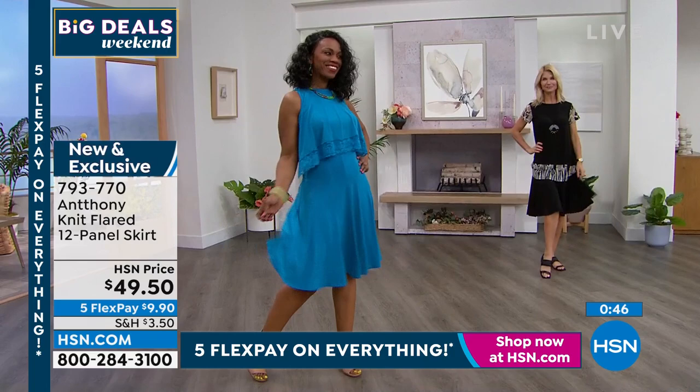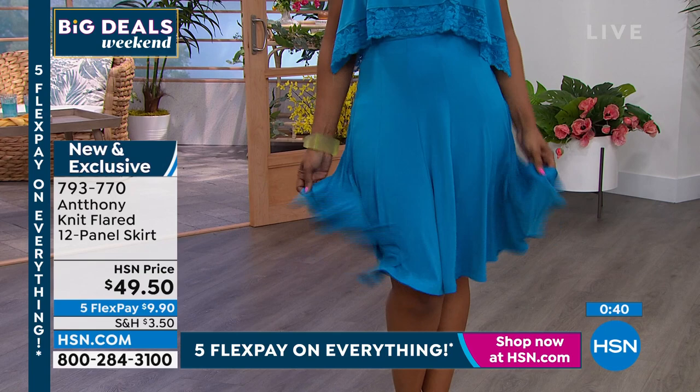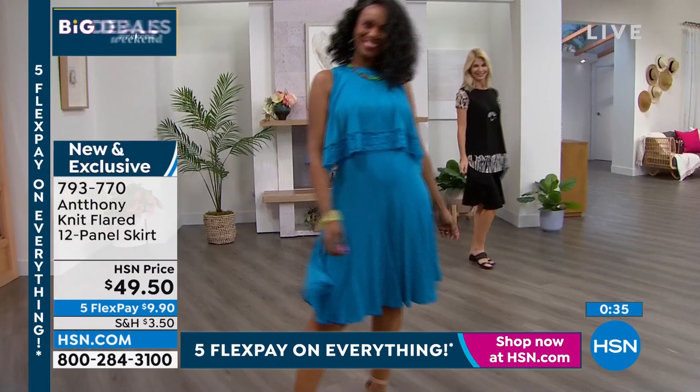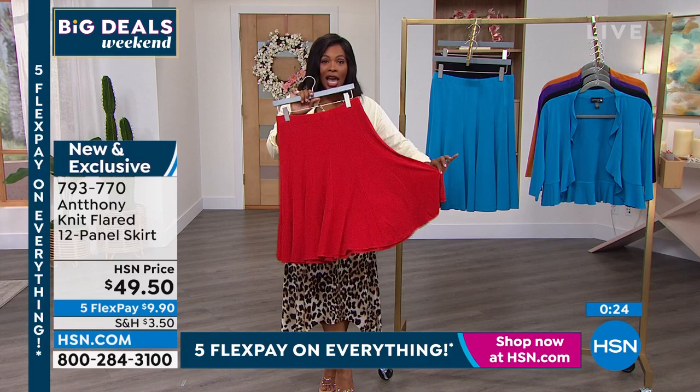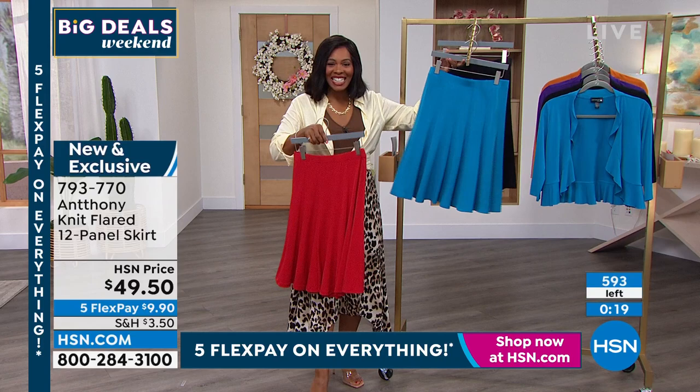Anthony reflects on how amazed he was by his mom doing 20 things at once. Now that we're adults we understand all that was happening. You deserve a little something for yourself. Lipstick red, turquoise, or black — those are your choices. Item number 793-770 to get those skirts home.